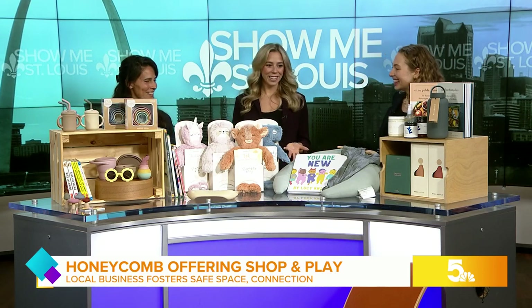Thank you both so much for joining me this morning. Thank you for having us. So let's first start with this table because we have an incredible spread.